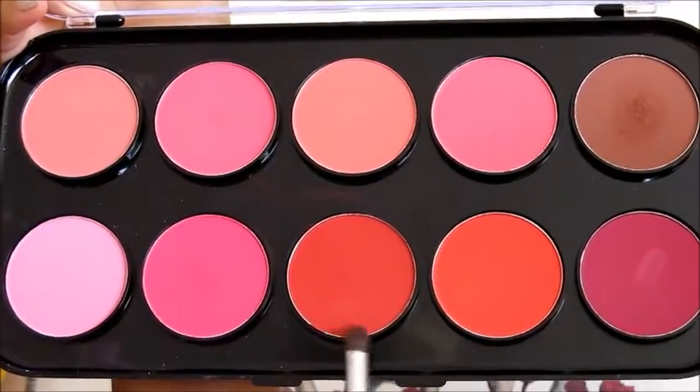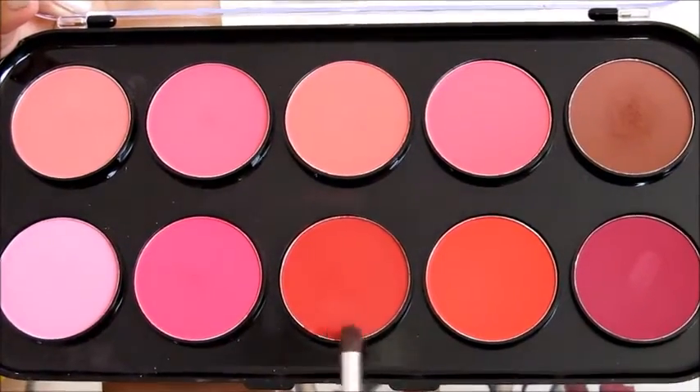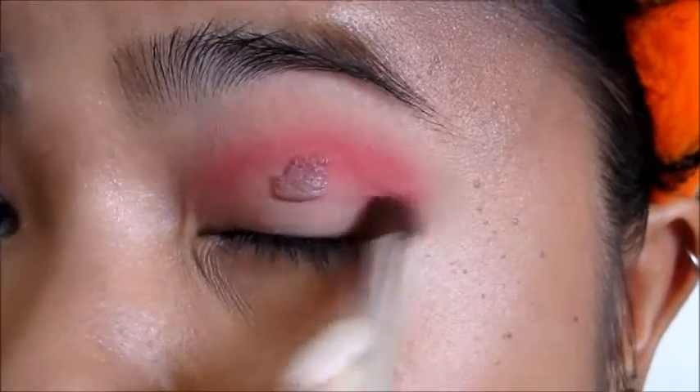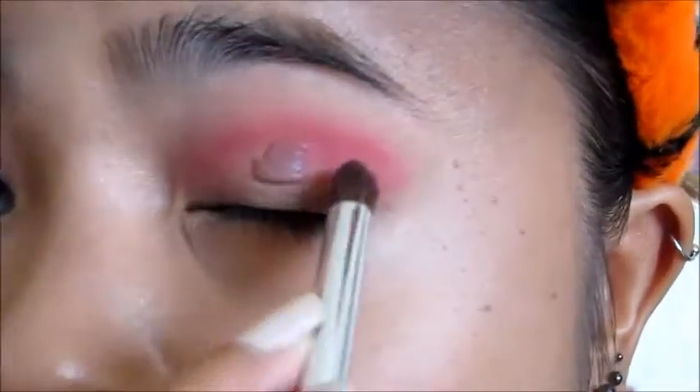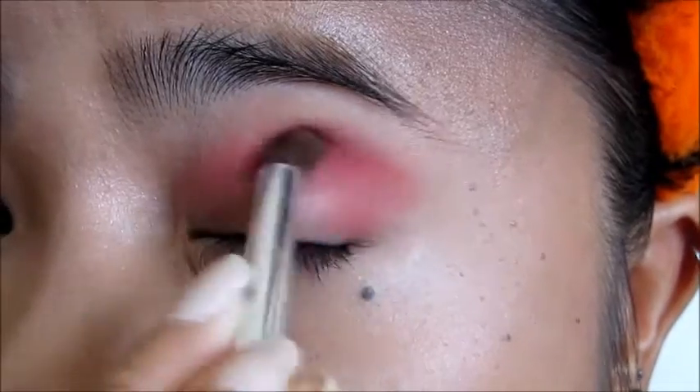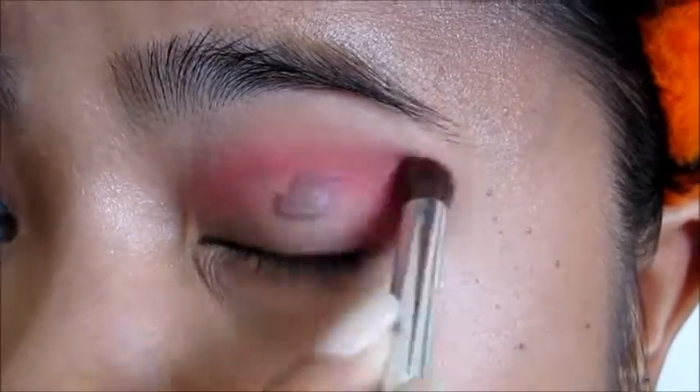Using the third shade from the bottom, which is a pale red, I pack it onto the outer V of my crease. I try to keep most of that color at the outer end. Then I blend everything together to make it look smoother.